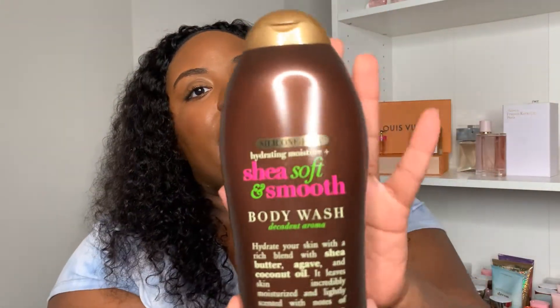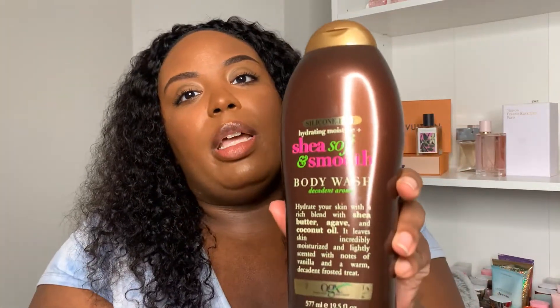The next part of the haul is my Walmart items, and I'm going to add in some Meijer items too — Meijer is a grocery store mainly in the Midwest. First for Walmart: I picked up the OGX shea soft and smooth body wash. This one is really popular right now and really nice going into fall because it's that warm shea butter scent. I wish I could find the matching lotion — I've heard some people found it at Ross, but the bottle was beat up, so I passed.